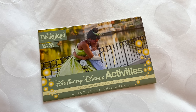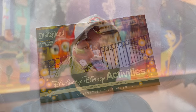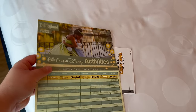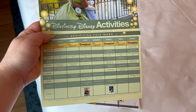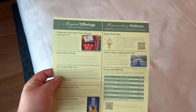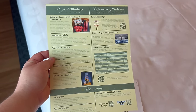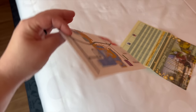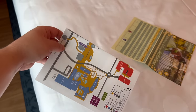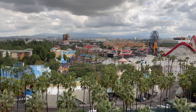There's also a 'Distinctly Disney' activity guide the hotel provided, showing activities for each week at the Disneyland Resort across all hotels. It covers different offerings and things throughout the resorts — make sure you grab one when you check in. They also gave us a map of the parks and instructions for accessing Disney California Adventure.